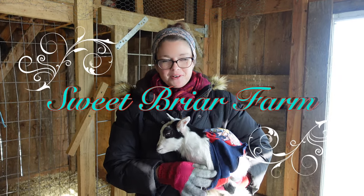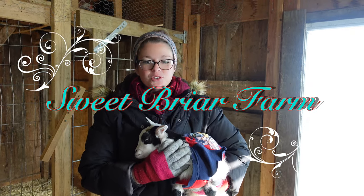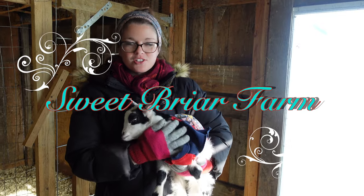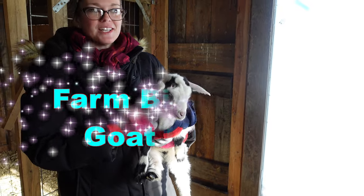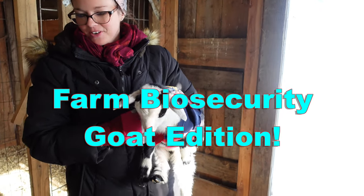Hi, I'm Kelsey from Sweet Briar Farm. I wanted to check in and show you guys some new additions to the farm. We brought three new fainting doe kids to add to our herd.